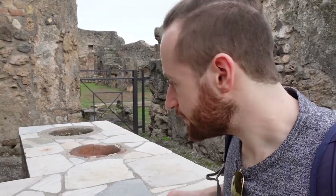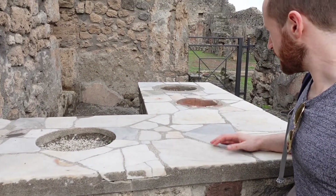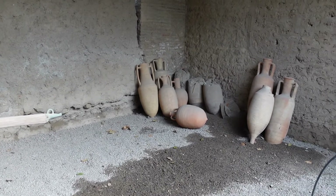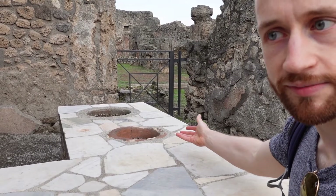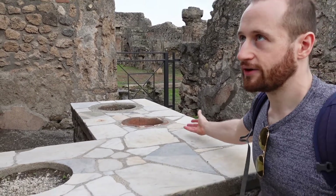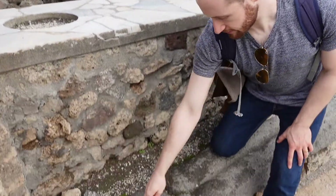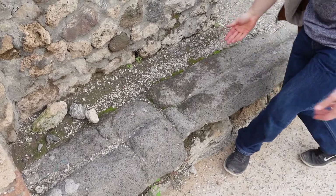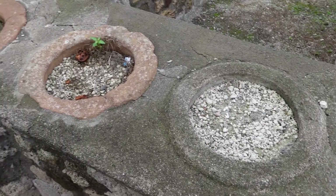Back in Pompeii they had fast food. These holes in the table here are terracotta pots that the original owner of the shop would use to cook food and sell to people in the street. Another sign that this is a shop — like many other buildings along here — are these grooves where they would have had shuttered doors made of wood, but of course after thousands of years the wood has rotted away.